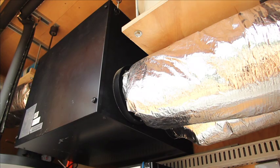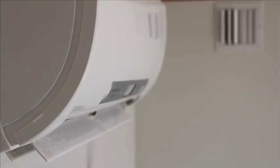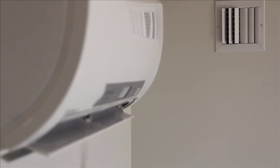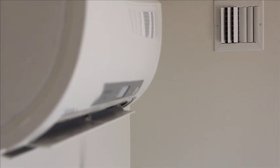An energy recovery ventilator, or ERV, exchanges indoor and outdoor air to maintain air quality, while conserving energy with 96% effectiveness. A free cooling mechanism in the ERV can be activated to cool the house with outdoor air when the temperature drops below indoor temperature, resulting in energy and cost savings.